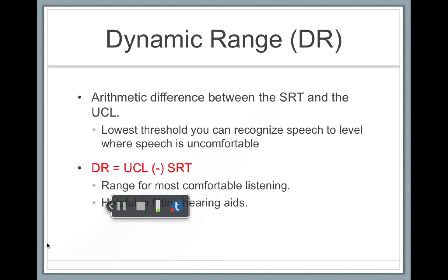This is helpful for fitting hearing aids. The goal with hearing aids is that we want to be able to expand someone's UCL — we want to make soft sounds easier to hear, and we want to make loud sounds not uncomfortably loud.